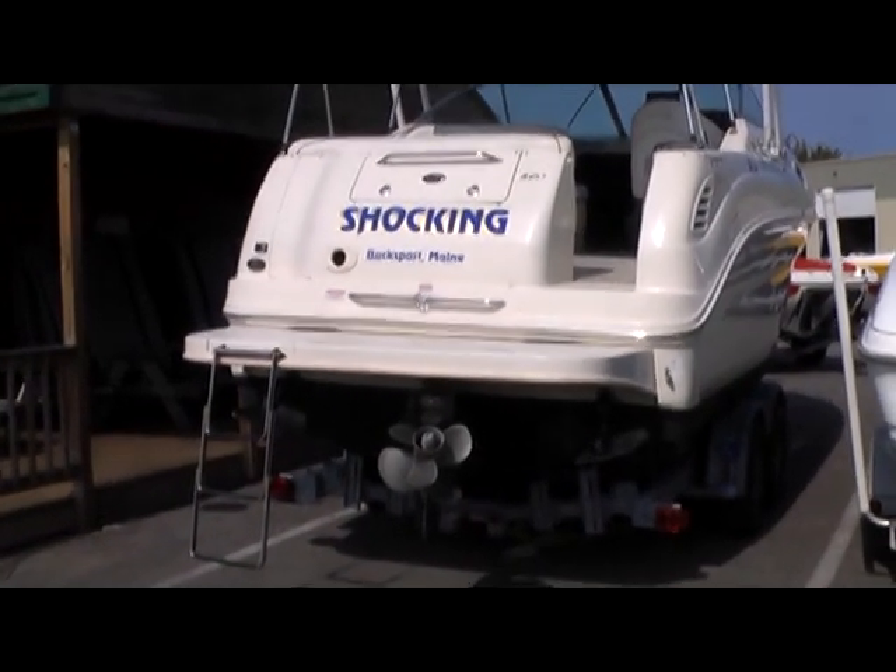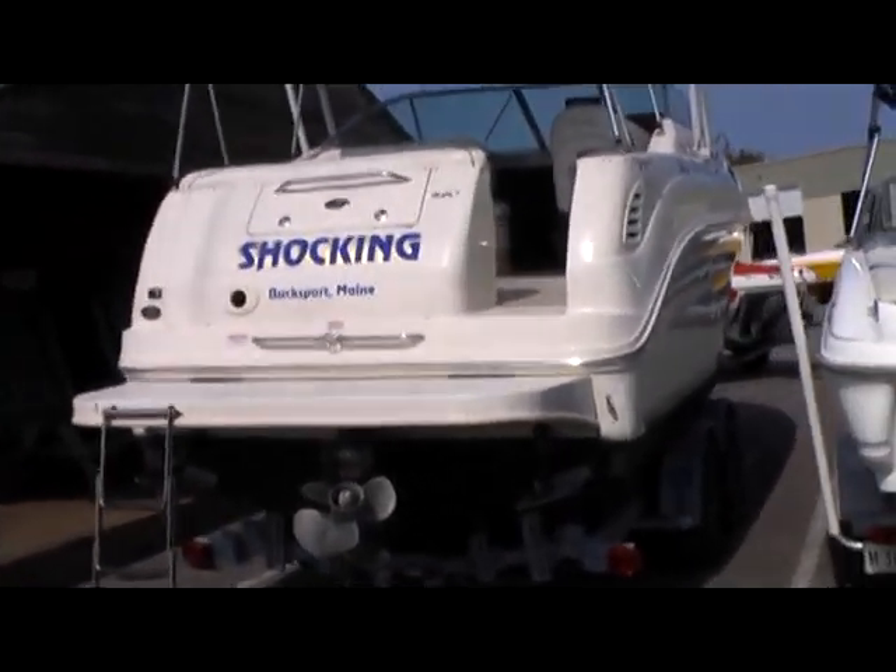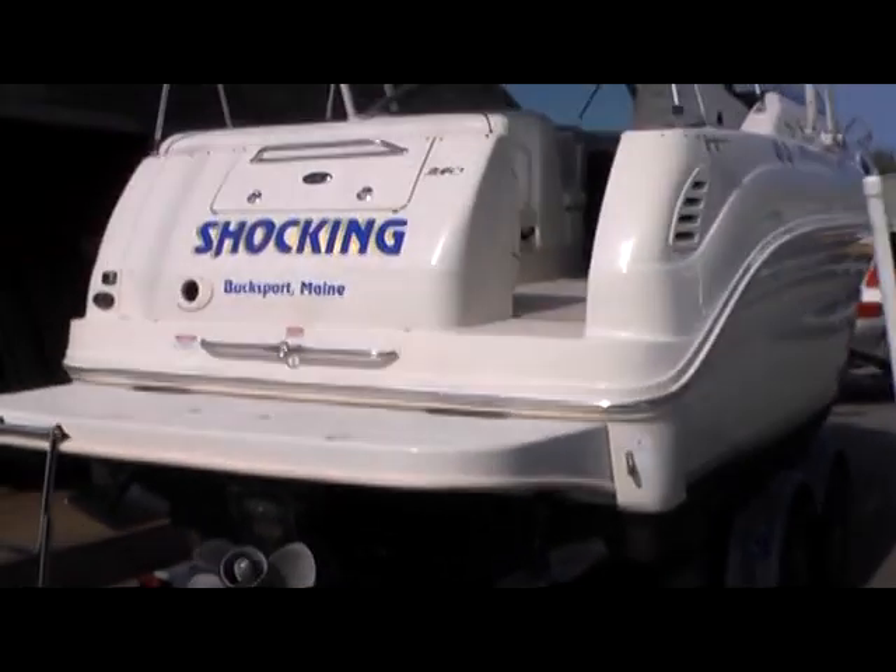Here is an aft shot. The boat has a 5-liter MerCruiser fuel injected engine.